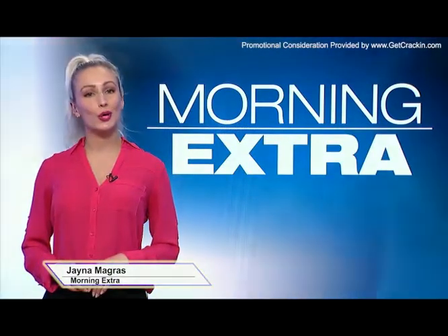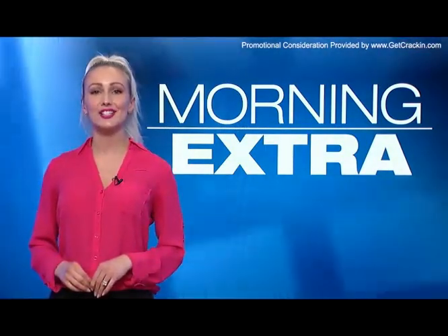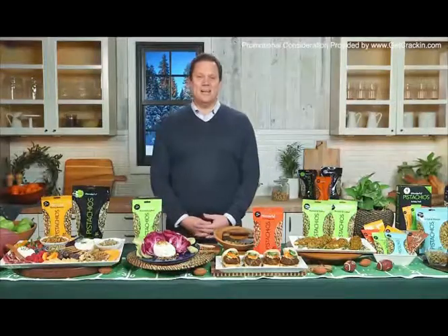Bob Guinea is a former Michigan State quarterback, bachelor contestant and TV personality, and today he's here to share some of his entertaining tips and simple recipes for the big game. Welcome back, Bob. Thank you. Thanks for having me, Jane, I appreciate it.